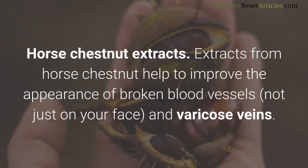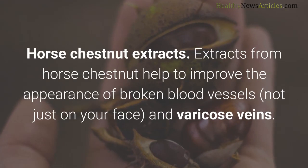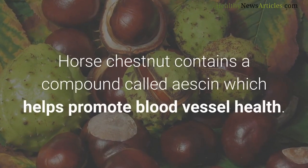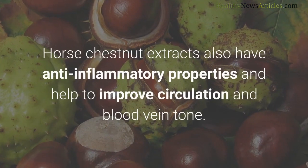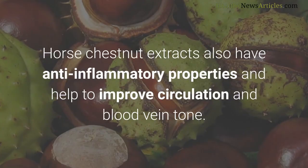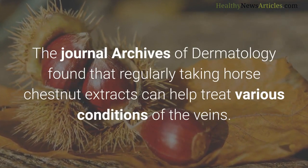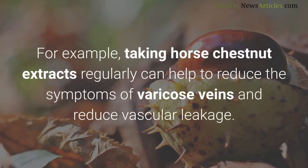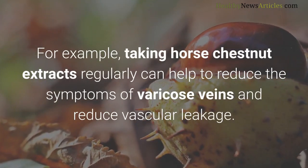Horse chestnut extracts can help improve the appearance of broken blood vessels on your face and varicose veins. Horse chestnut contains a compound called escin, which helps promote blood vessel health, and has anti-inflammatory properties that improve circulation and blood vein tone. The journal Archives of Dermatology found that regularly taking horse chestnut extracts can help treat various conditions of the veins, including reducing symptoms of varicose veins and reducing vascular leakage.